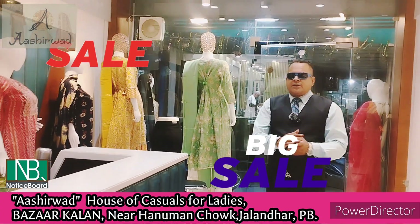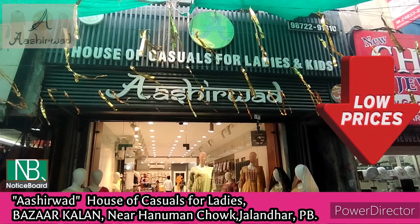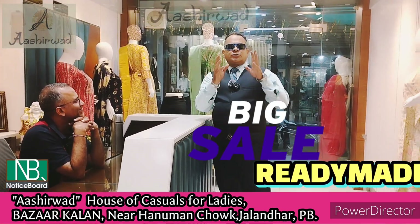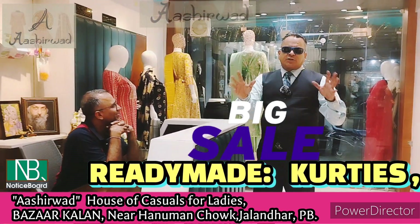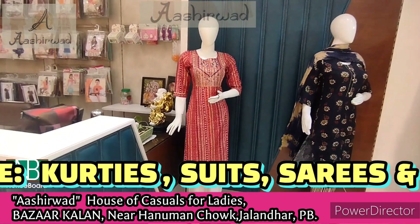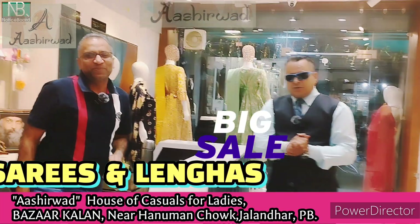Hello there, Sandman Asal here. I'm here with Mr. Sanket Gupta Ji. It's a very beautiful store called Ashirwad. I was here two or three days before. This store is completely dedicated to kurtis and suits. He's going to show us all around. Please come.